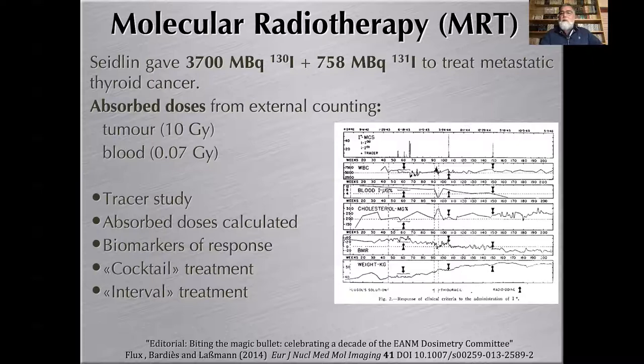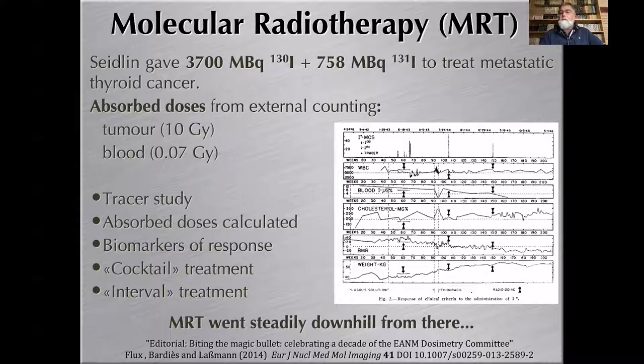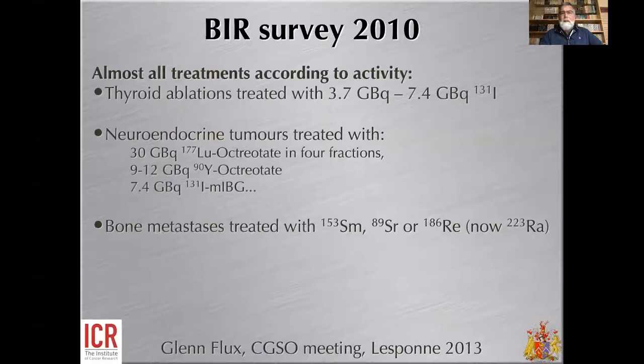My colleague Glenn Flux summarized that there was a tracer study, absorbed dose calculations, biomarkers of response, a cocktail treatment using two different isotopes, and a fractionated three-fraction treatment. His provocative conclusion is that molecular radiotherapy went steadily downhill from there. A 2010 British survey established that almost all therapeutic nuclear medicine treatments are delivered according to fixed activity.